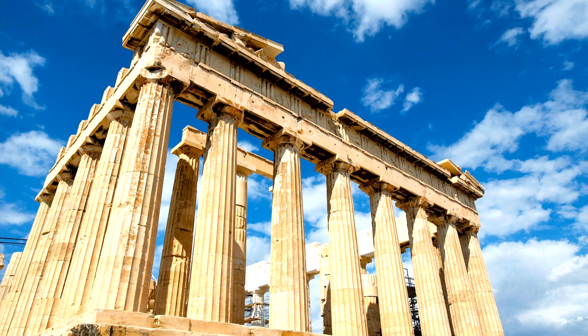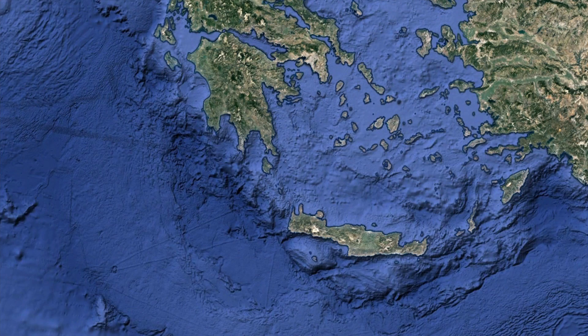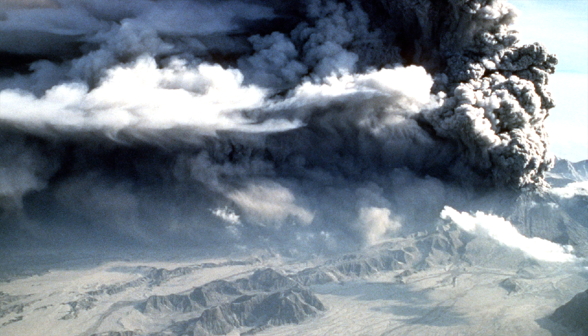When most people think of Greece, they tend to think of its rich history rather than its volcanoes. Yet the nation contains six active volcanoes, several of which have produced truly catastrophic eruptions.